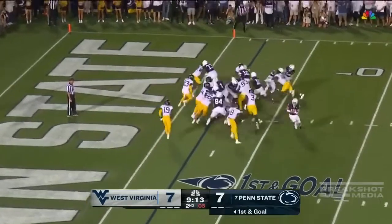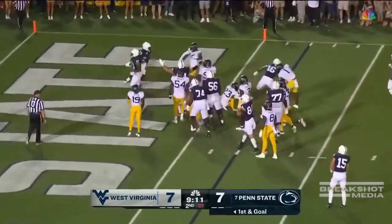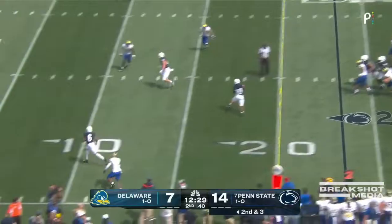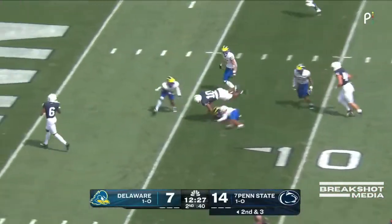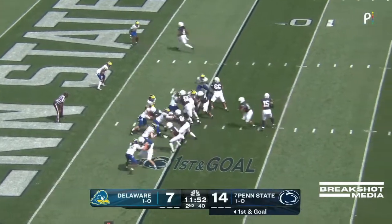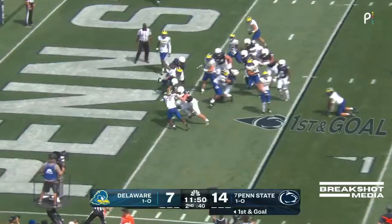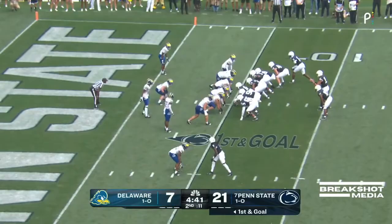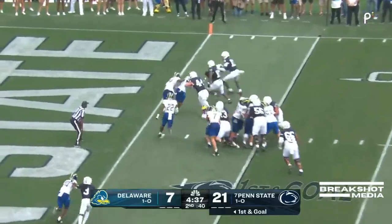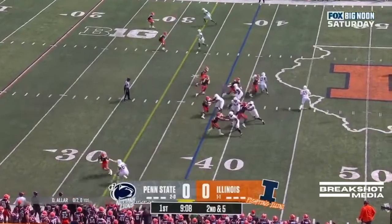I love this formation. And at the Singleton, touchdown. Second and three. Ballard has got a wide open Singleton out of the backfield. Later on this season, first and goal — touchdown Penn State. And the handoff goes to Nicholas Singleton, seven in Happy Valley.